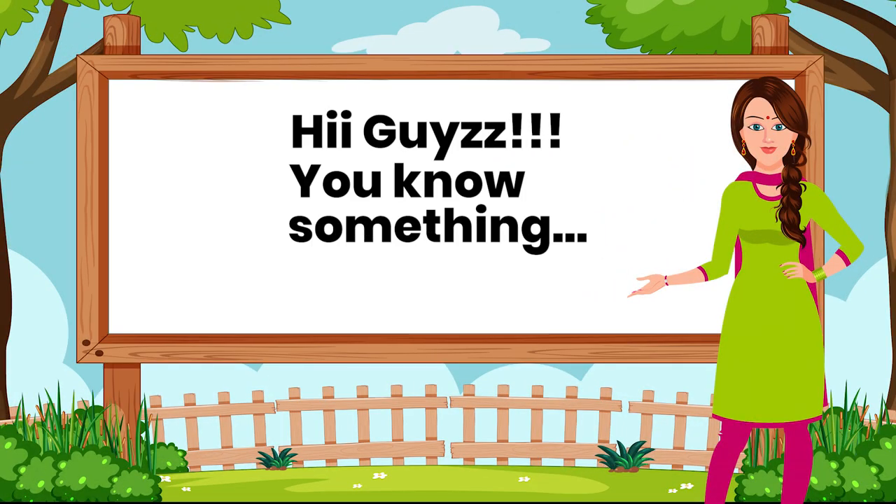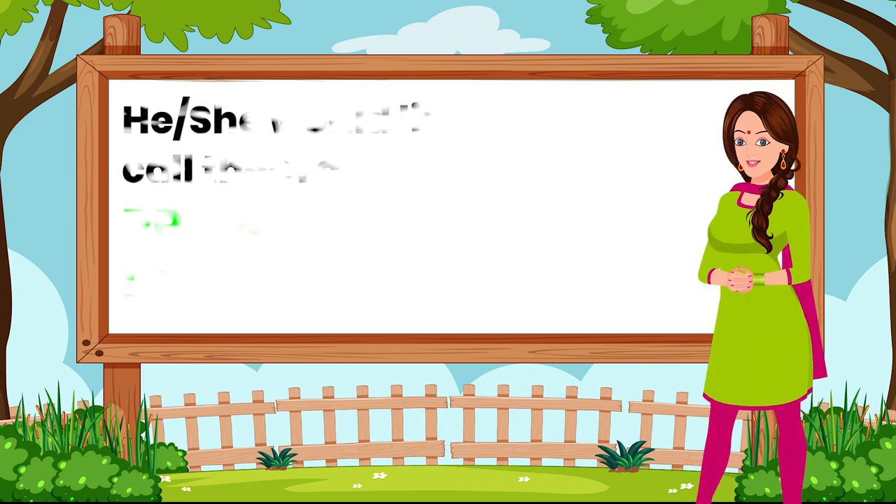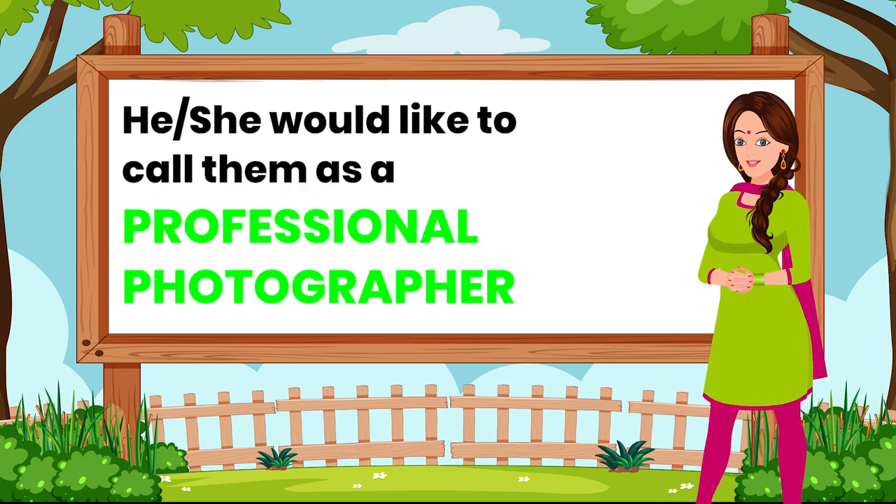Hi guys, you know something? Before one makes an effort to apply for the photography job, he or she would like to call them as a professional photographer.